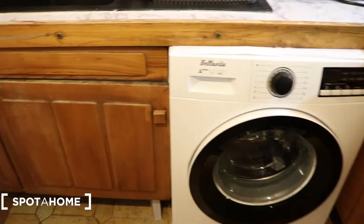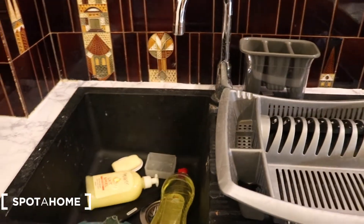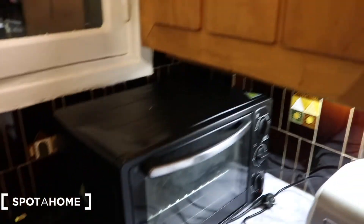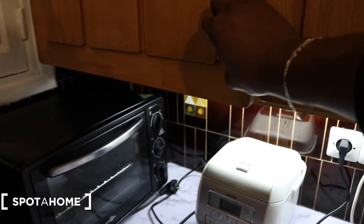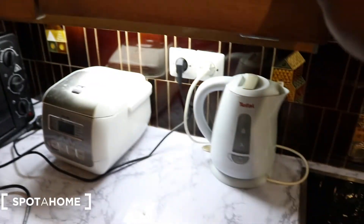Here you can wash your clothes. You also have space here, right inside. You can do your dishes and put your clean plates right here. Here you have a microwave and also space for your plates. You also have space here to cook, and you have the microwave as well.